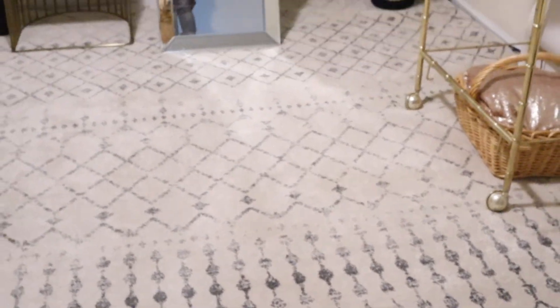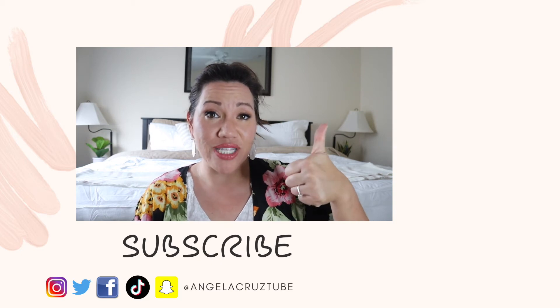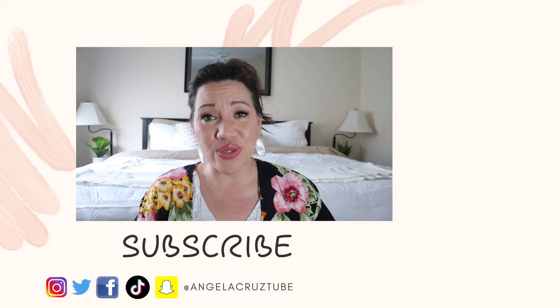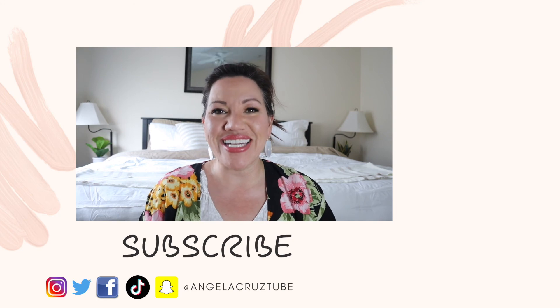Shout out to the rug on the floor — it's a really nice rug that brightens up the whole room. Thank you so much for tuning in for this video. If you like it, give it a thumbs up and hit that subscribe button. I've got a lot more content coming out soon. Be sure you're following me across all social media at Angela Cruz tube. I love you and I'll see you in the next one!